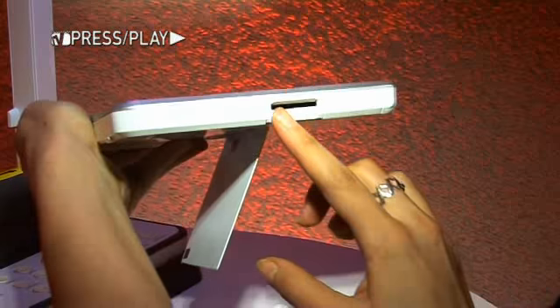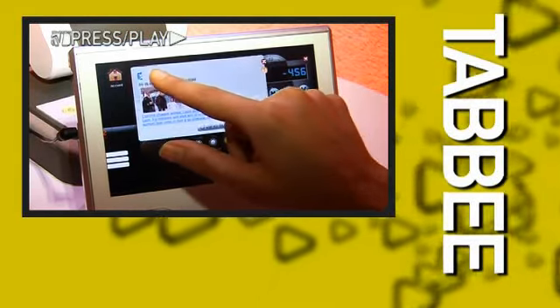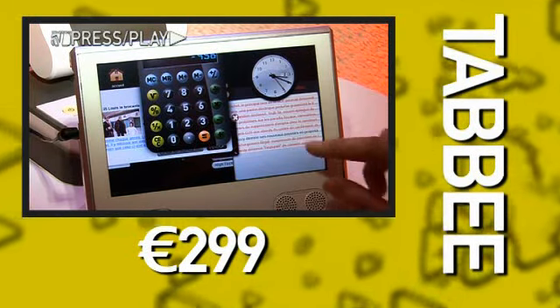Tabi comes with a stylus, reads SD cards, and has a single USB port. I'd say the Tabi is a good alternative if someone at home is monopolizing the computer. Expect it to arrive in France for €299 this June.